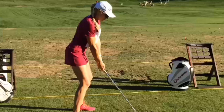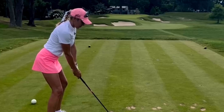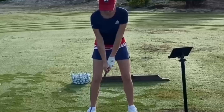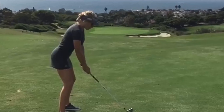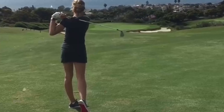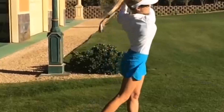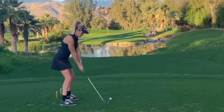Finally, we arrive at the impact and follow-through — the climax of Natalie's swing. Natalie's impact position perfectly demonstrates the synchronization between her upper and lower body. Her hands lead the clubhead, striking the ball with precision, while her body maintains a balanced and fully extended position. The follow-through is equally mesmerizing, with Natalie smoothly transitioning into a high, balanced finish. Her weight transfers onto her front foot, showcasing complete control and a confident conclusion to her shot.